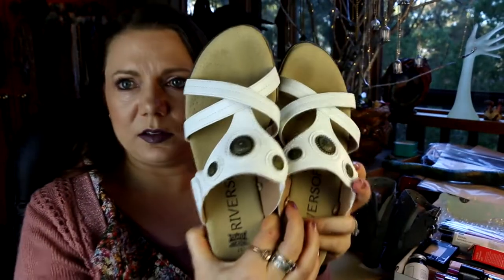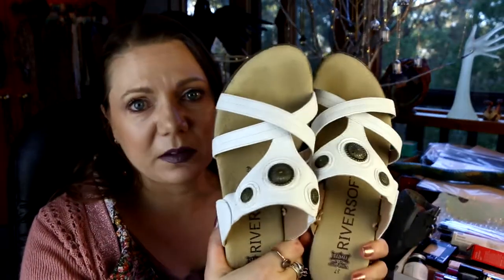These ones were also fifteen dollars. I don't wear a lot of white shoes to be honest, but sometimes in summer they're good, and I'd thrown out a pair I'd had for years so I didn't have any other white shoes. I figured fifteen bucks — I'll get a pair of white shoes so that if I want to wear any I have some.